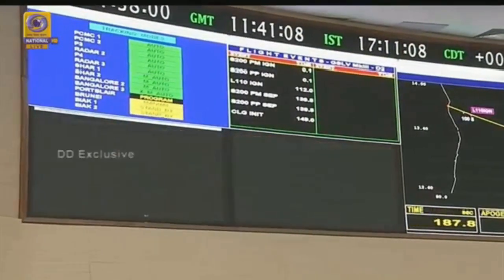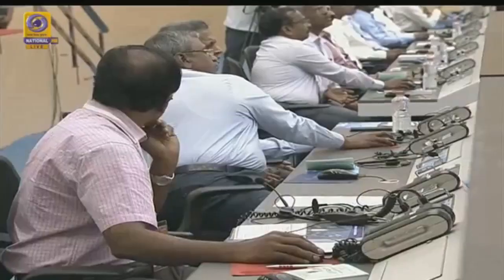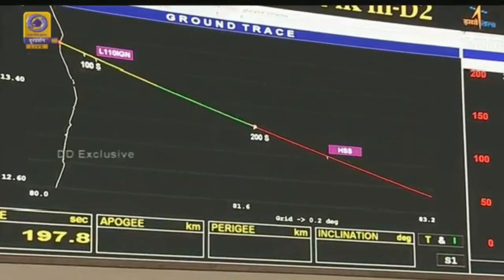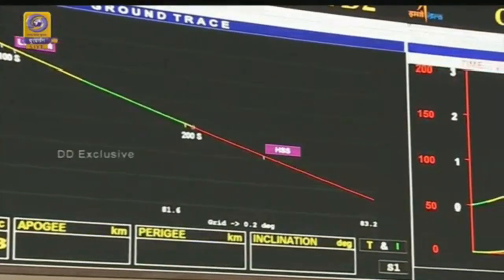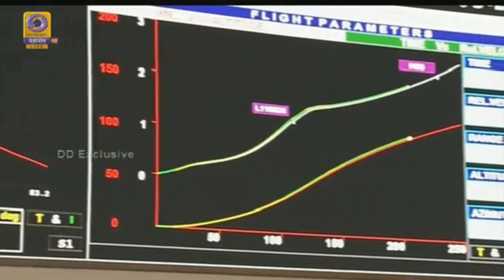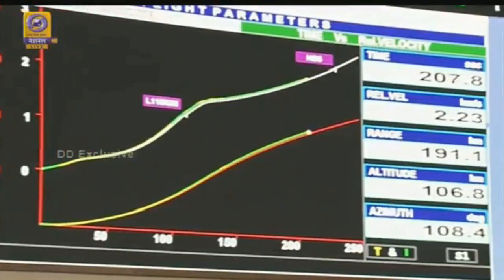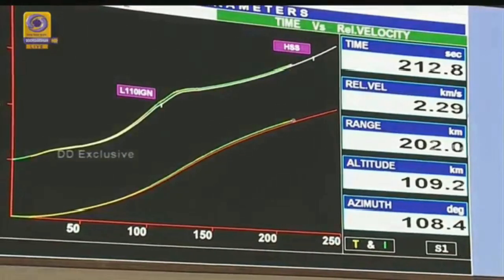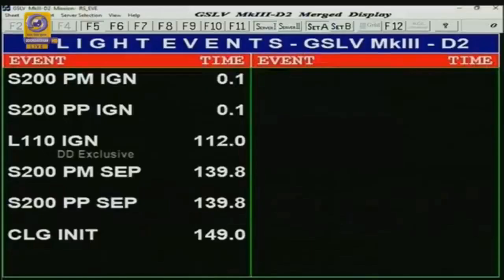We are at 185 seconds into the flight, at an altitude of almost 100 kilometers. The next flight event is at 230 seconds when we will have separation of the payload fairing, which protects the spacecraft during the atmospheric phase. On your screen you can see the altitude and relative velocity parameters. The closed-loop guidance algorithm has been initiated at 149 seconds.